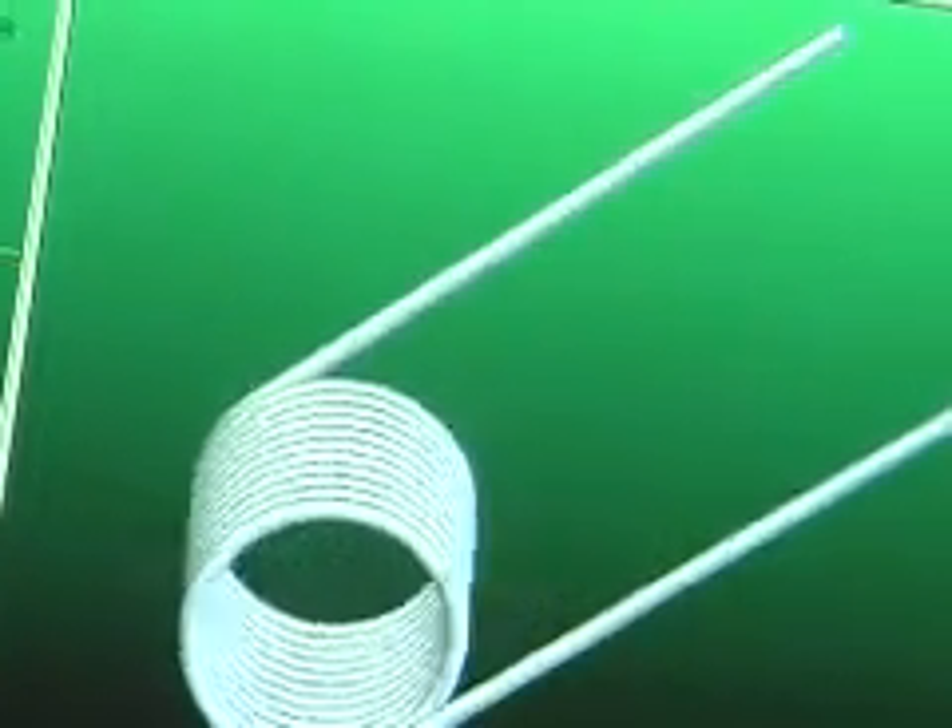We manufacture springs, all types of springs: helical, compression, extension, torsion springs, flat and wire form springs.